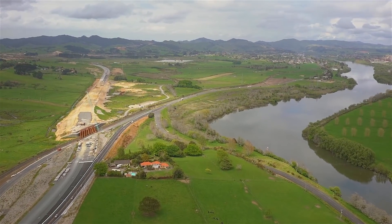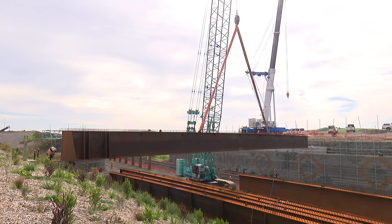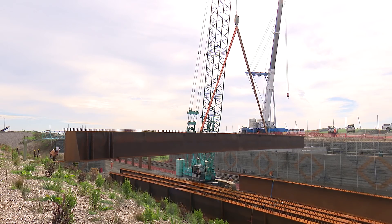On the Huntley Expressway we have nine structures. All bridges are now under construction and we hope to have all bridge decks completed pre-Christmas 2018.